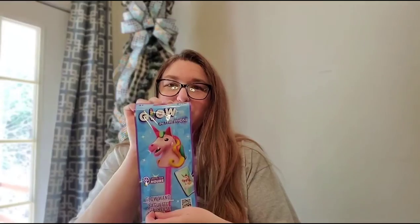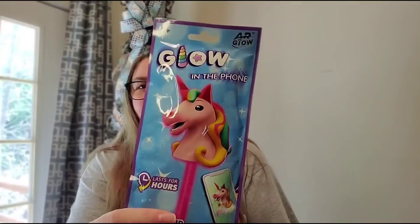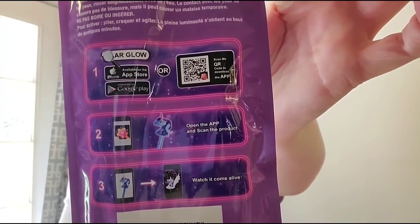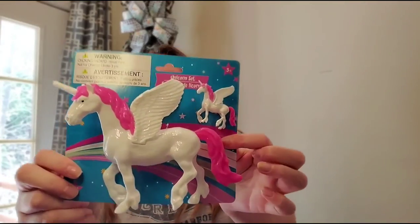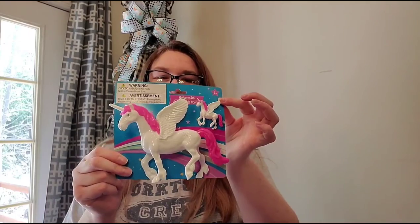My baby girl loves unicorns. I found this little glow wand with a unicorn on it — it even has a QR code you can scan to pull up a little unicorn on your phone. I also found this little set with a mama and a baby unicorn, which was too cute, so I got that for my girl too.